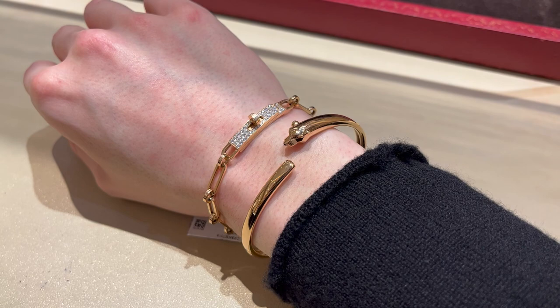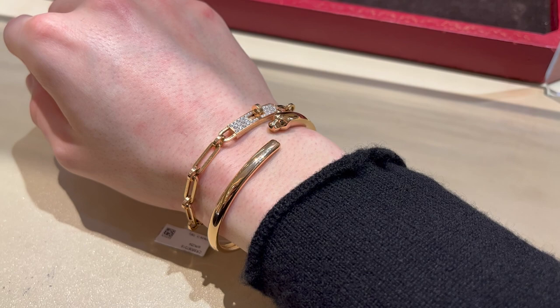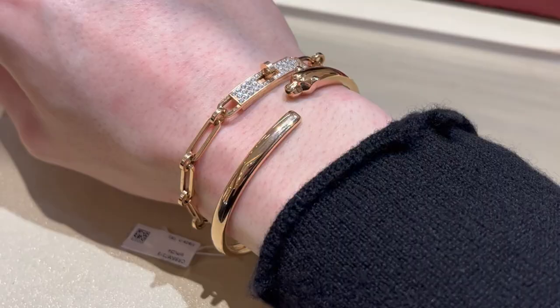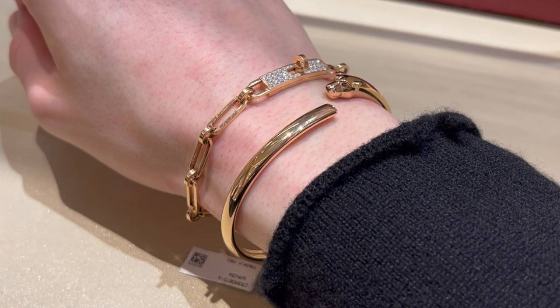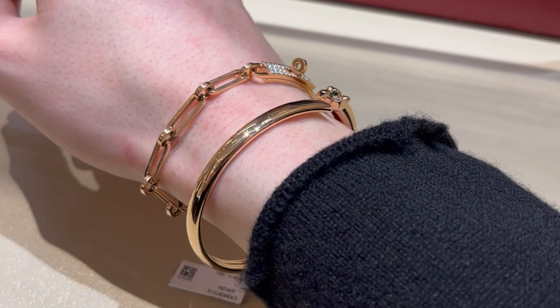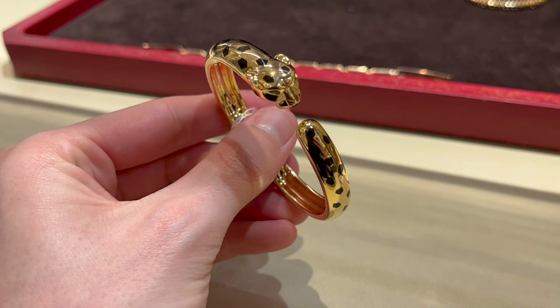I also wanted to show you a couple of bracelets in case you're more of a bracelet person. Starting with the newest addition to the Panthère line — they've been going smaller and smaller in width to make pieces more wearable. This is the thinnest version of the Panthère bracelet, which really only features the Panthère head. I wasn't the biggest fan of this bracelet; the fit didn't feel great even after trying a couple of different sizes. There is a matching ring to this line which I much prefer, perhaps because there isn't as much wasted space as on the bracelet.